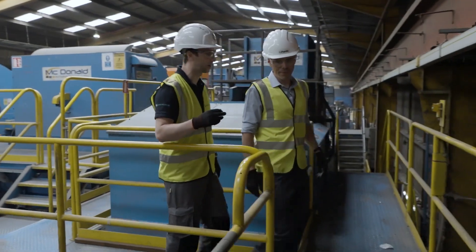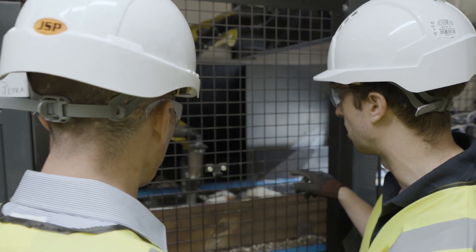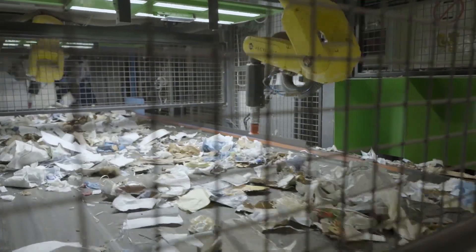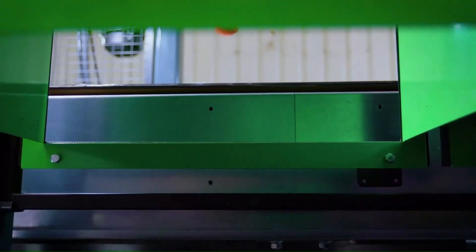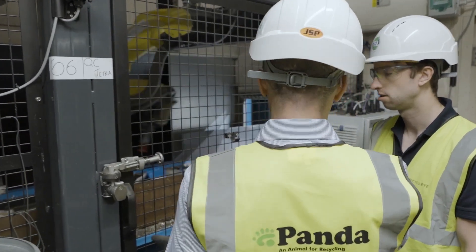Robotics and automation are key to the future of waste management because they bring about efficiency in our sorting process. They bring repeatability and they reduce the amount of labour we need to sort the materials. If we want recycling to work, we need to reduce the costs involved. Recycle.i is innovating to make this happen.